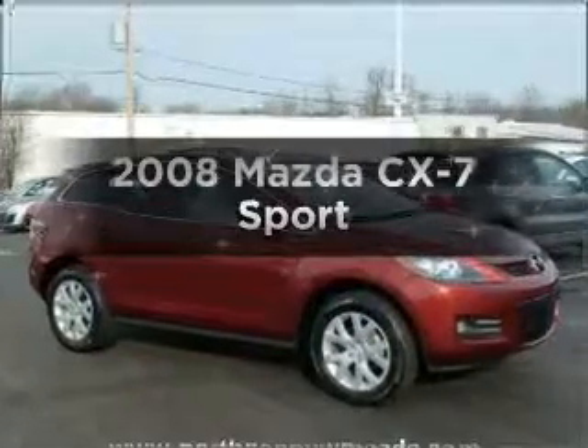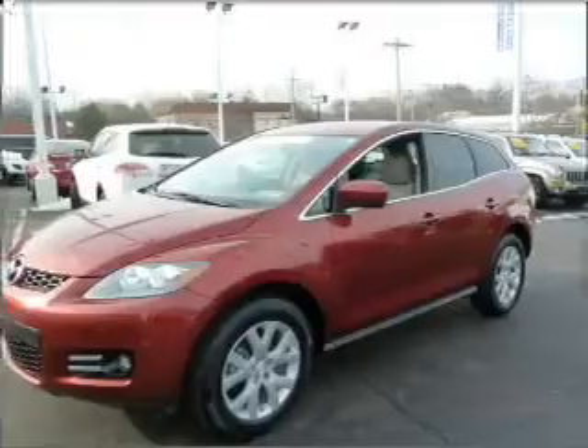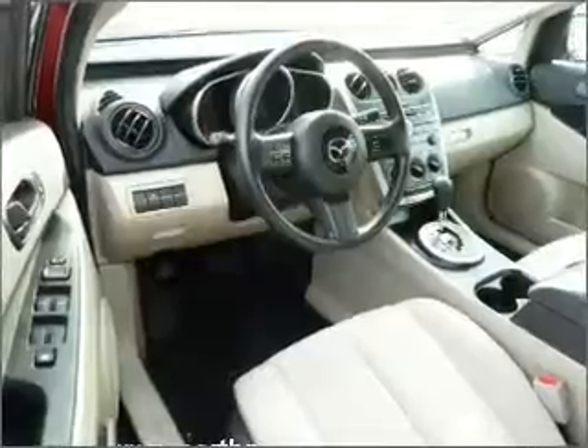Presenting the 2008 Mazda CX-7. If you're looking for a first-rate auto, this one could be yours today. With an efficient four-cylinder engine connected to a smooth-shifting six-speed automatic transmission.